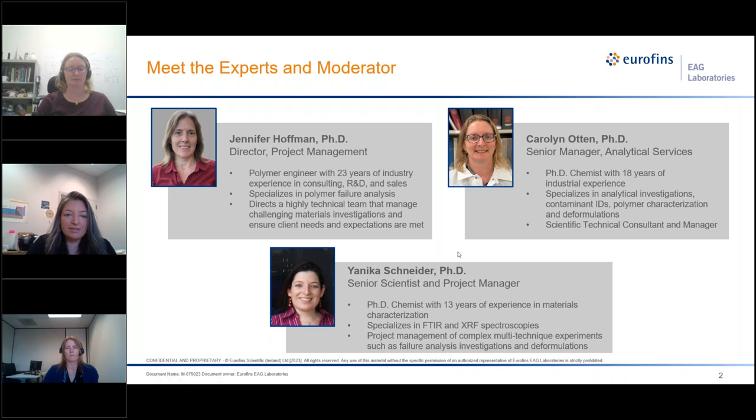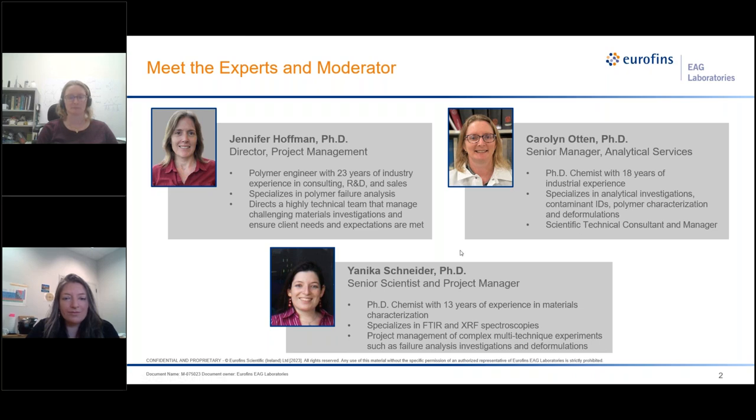Before we get started, just a couple of housekeeping items. All attendees are muted. However, if you have questions during the presentation, please enter them in the questions section located at the bottom of your control panel. You can send in questions at any time, and if time permits, we will answer them during today's event or follow up with you in the coming week. If your question is unanswered, the team will follow up by email. At the end of the webinar, a survey will pop up and your feedback is greatly appreciated. Now I'll turn it over to Dr. Janneke Schneider.